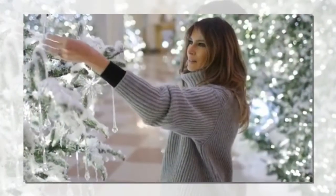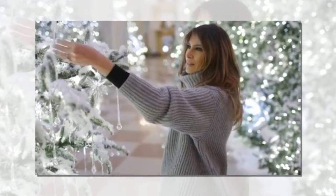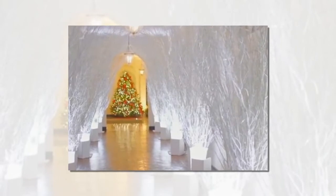The real showstopper is the 200-pound gingerbread house, modeled after the presidential home itself. Among the dozens of trees around the home is an impressive balsam fir that stands at over 18 feet. It can be found in the Blue Room, where it's been trimmed in blue and gold ornaments that include the seals of all U.S. states and territories.